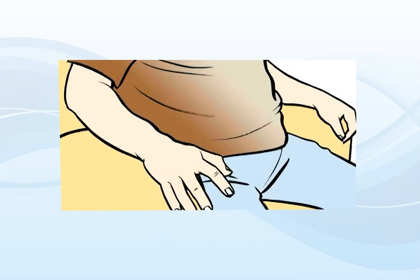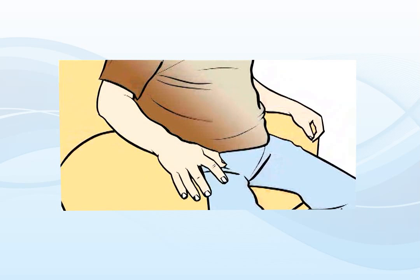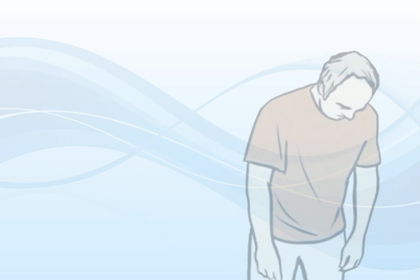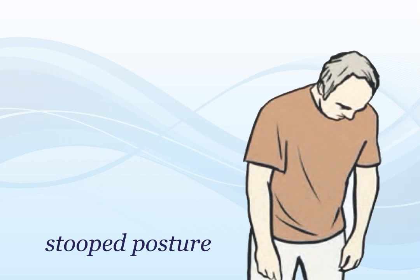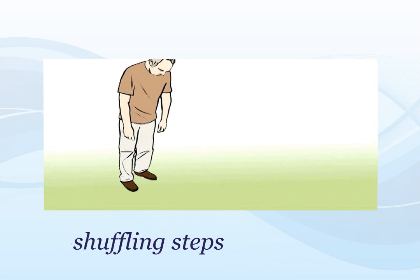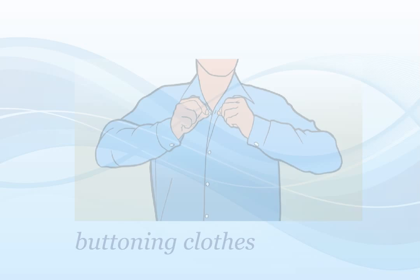James Parkinson described this condition as the shaking palsy, because shaking, or tremor, is a common feature of PD. Other signs include a stooped posture, balance problems, and walking with shuffling steps. People with Parkinson's can also have trouble with fine movements, like buttoning clothes.